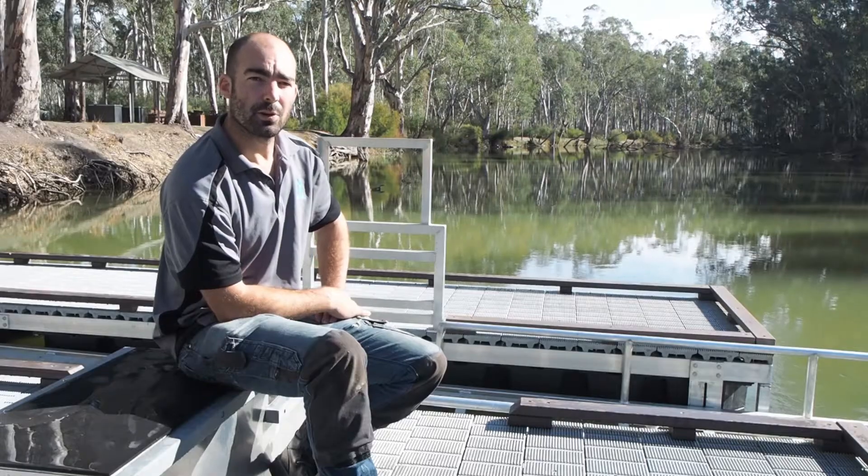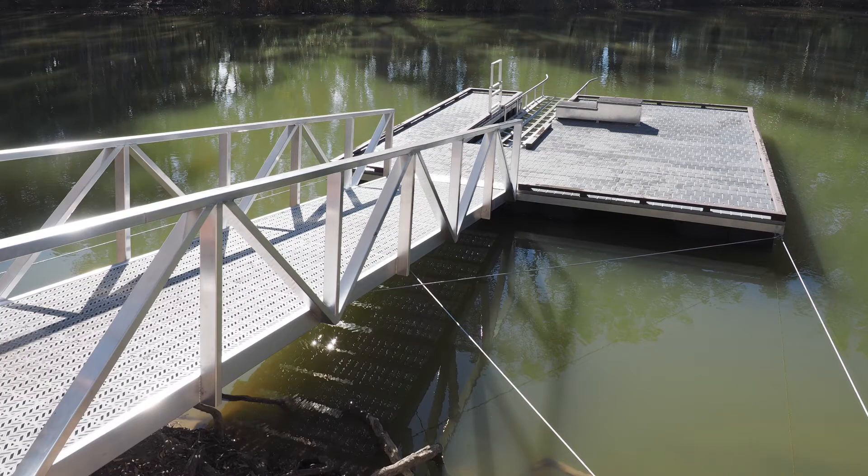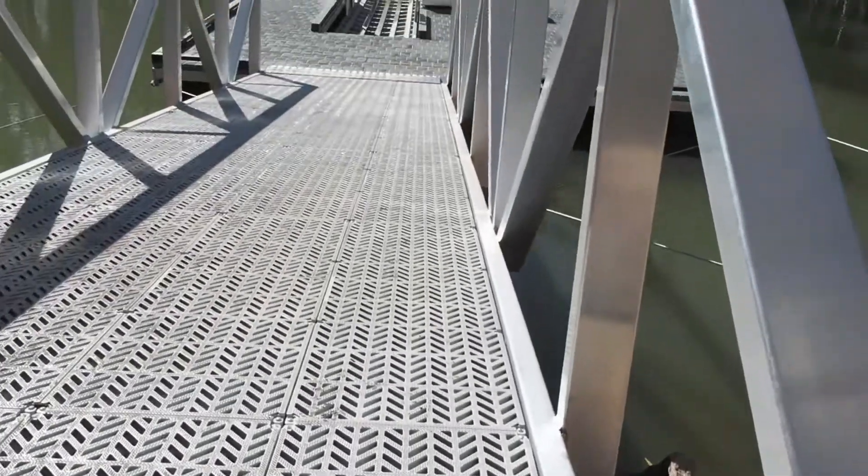The varying water levels of the river were quite a challenge, so we had to introduce a new cable-stay system. To accommodate the varying water levels, we also designed a gangway gradient indicator, which allows people to make informed decisions before entering the platform.